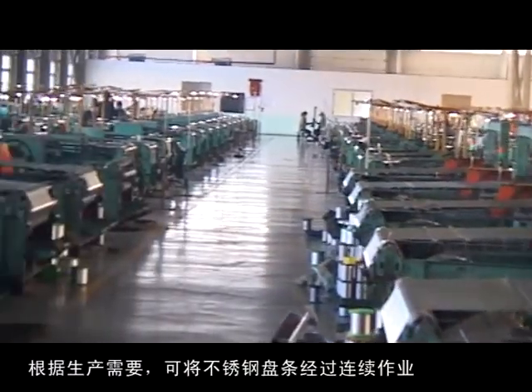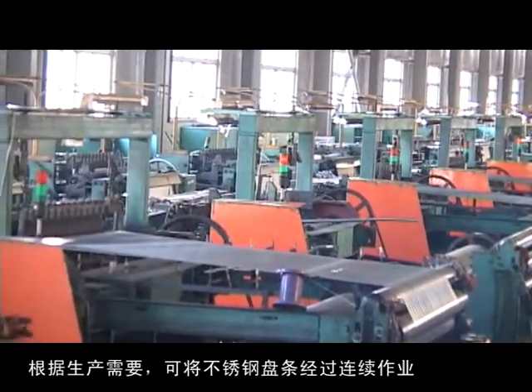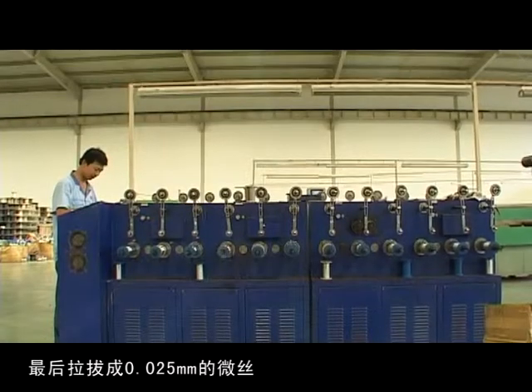According to production needs, stainless steel wire rod can be drawn into the final diameter through continuous operation. The smallest micro wire can be as fine as 0.025 millimeters.